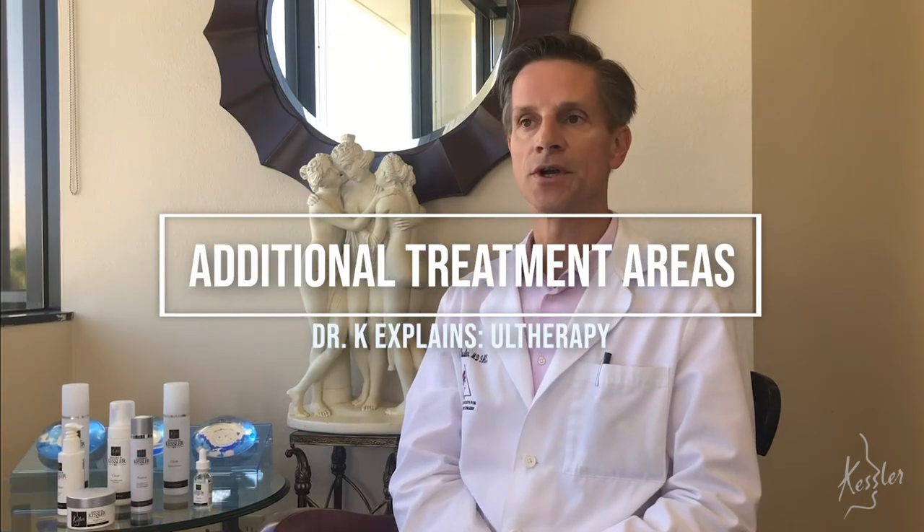Another area where I like to use Ultherapy is on the brow. I've been able to see a few millimeter elevation. I've also done it for brow asymmetry — a number of us have one brow that sits slightly higher than the other. So it's very nice to treat the lower brow with the asymmetry and see if we can get them more balanced.